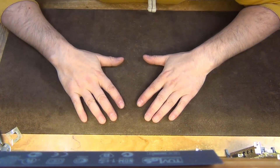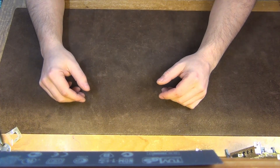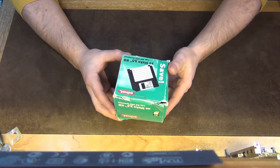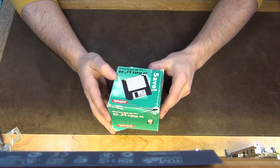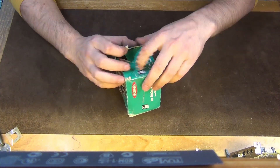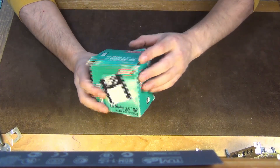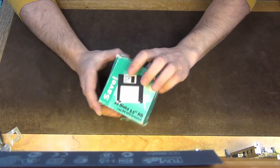Now we see everything that I got for 20 euros. It was a stand with boxes again, and the pricing was: you take something and it's one euro. Let's go from top to bottom. This is a 20-pack of three-and-a-half-inch floppy disks. I haven't even looked inside — yes, there are floppies inside. It's always nice to have new floppies. The case doesn't matter, but there are fresh new formatted floppies inside.